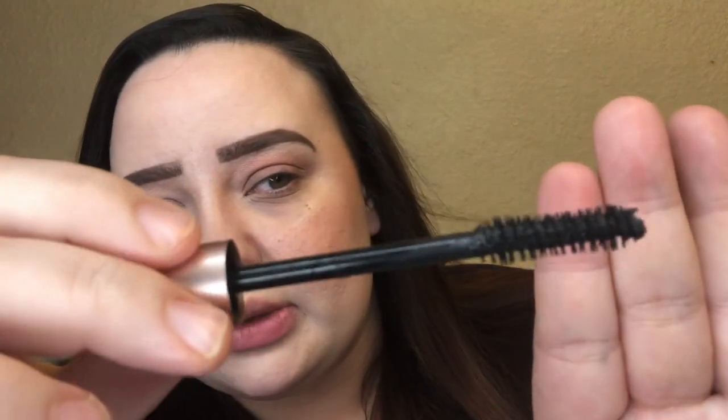The Huda Beauty Legit Lash retails for $27 and claims to give you major volume. I have my Kylie palette mirror that I use when applying makeup, and I'm going to apply one mascara on each eye using exactly the same steps so we can really see if the higher price point is worth it. Here's the brand new Voluminous Lash Paradise wand up close — I'm going to start applying it now.